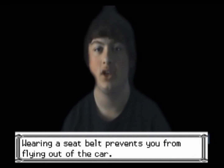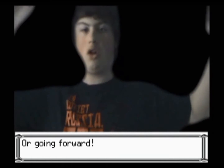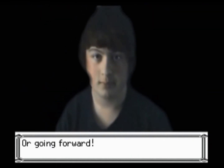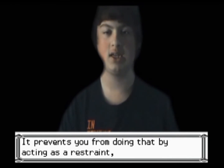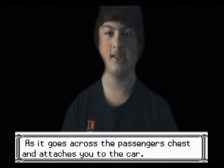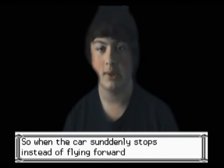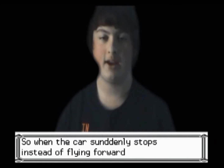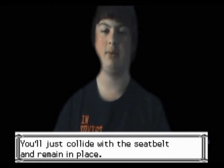Wearing a seatbelt prevents you from flying out of the car or going forward. It prevents you from doing this by acting as a restraint as it goes over your chest and attaches you to the car. So if the car suddenly stops, instead of flying forward, you will just hit the seatbelt and stay in place.